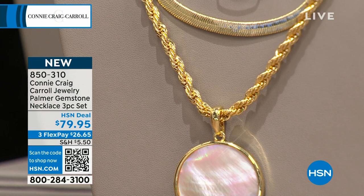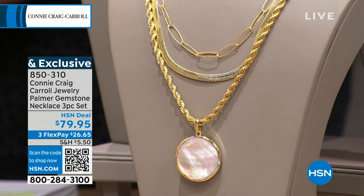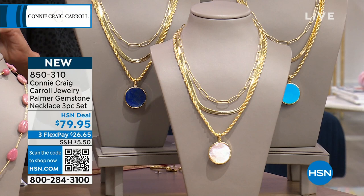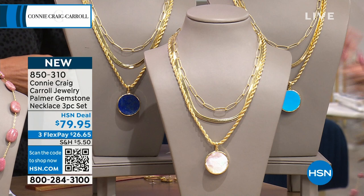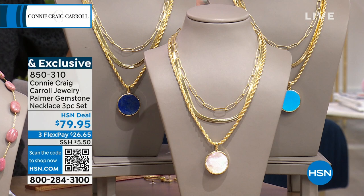I believe this is going to sell out in a row. Think about what you'd pay for a genuine gemstone enhancer alone — you can put it on any chain you have. We all need a great rope, a herringbone, and a European fancy chain. I've been wearing that European fancy chain like it is my job. And then the enhancer can go on anything you want. Even just buying a rope like that — it's a big chunky rope.